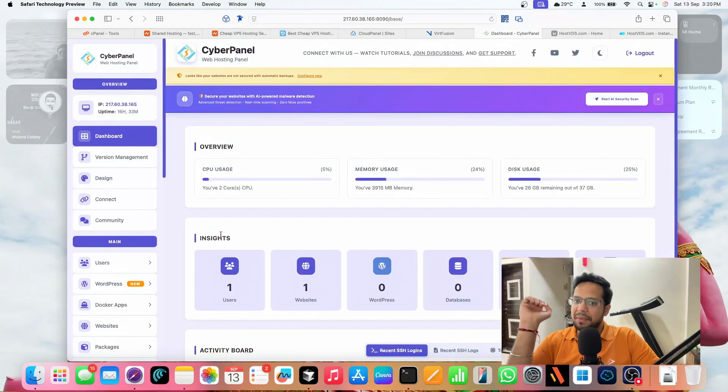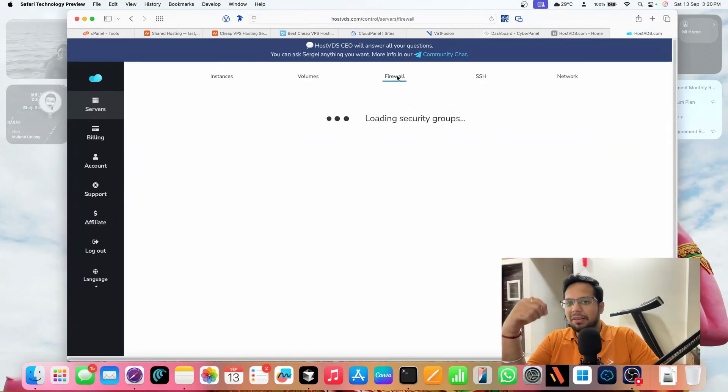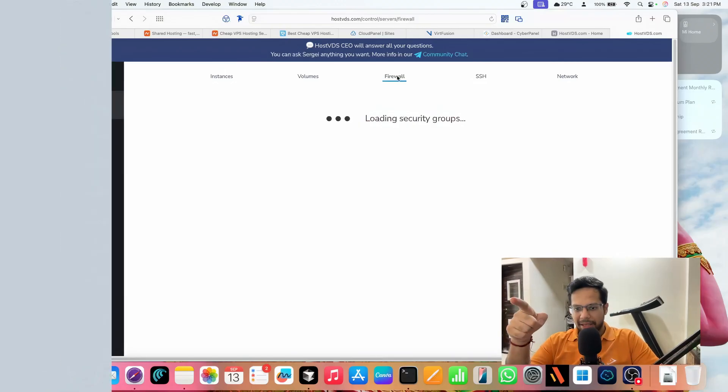CyberPanel actually showed me the exact email issue — the port was blocked with HostVDS because HostVDS has a built-in firewall. That makes things more difficult to install but also much more secure. With Domain Racer you need to ask for firewall configuration via support, and I'm not sure if they provide it for free. But the fact that HostVDS has a pre-configured firewall is a good thing.